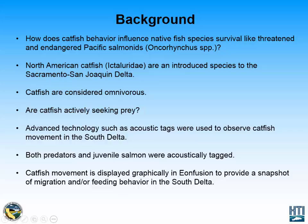North American catfish were introduced to the Sacramento-San Joaquin Delta in 1874 as a sport fish. They are generally considered omnivorous, dependent on environment. Specifically, I wanted to look at how catfish behave in this environment and whether or not they actively seek prey within the CliftonCorp 4 Bay.